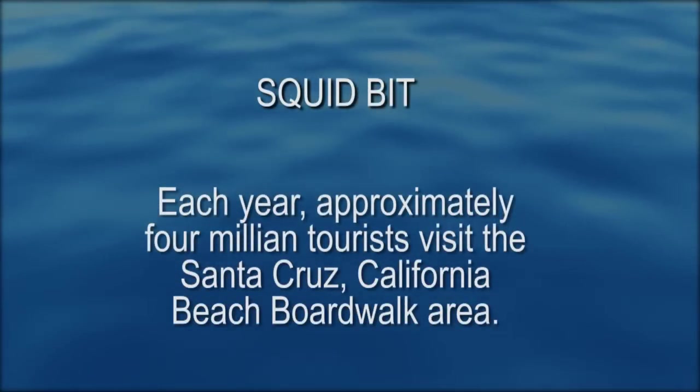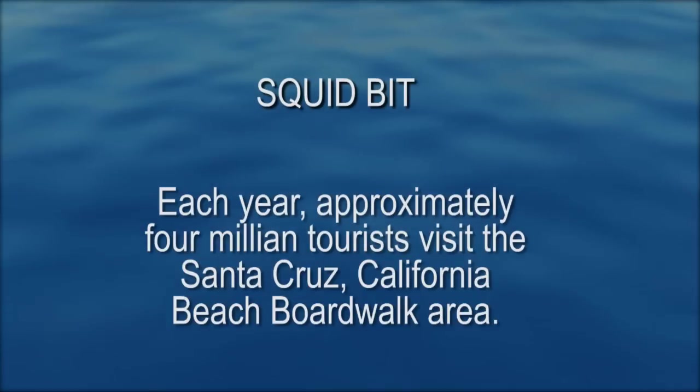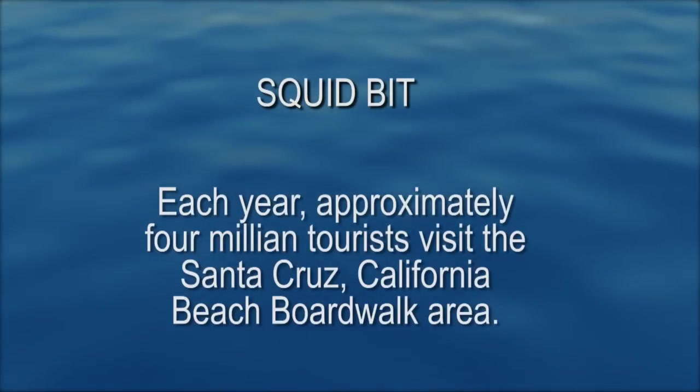Each year, approximately 4 million tourists visit the Santa Cruz, California Beach Boardwalk area.